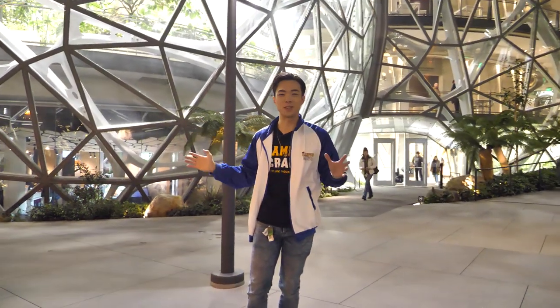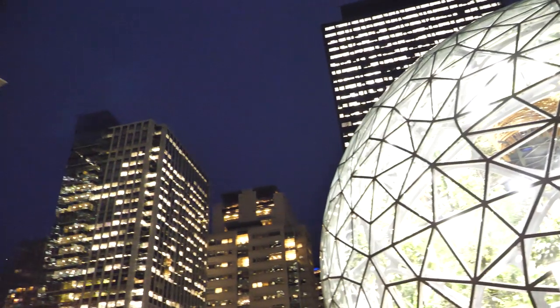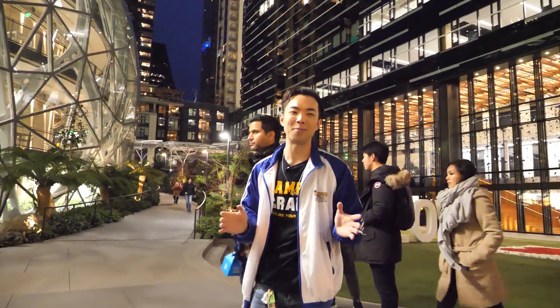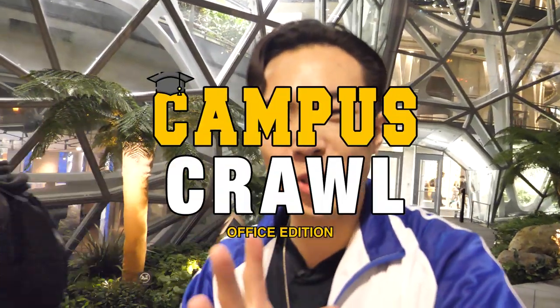The Amazon Spheres dazzled me. Having a huge Amazon rainforest placed in the middle of the urban jungle is just absolutely stunning. This was a special edition of the Campus Corral — Campus Corral Office Edition. If you liked this, click the subscribe button and click here to watch another video.